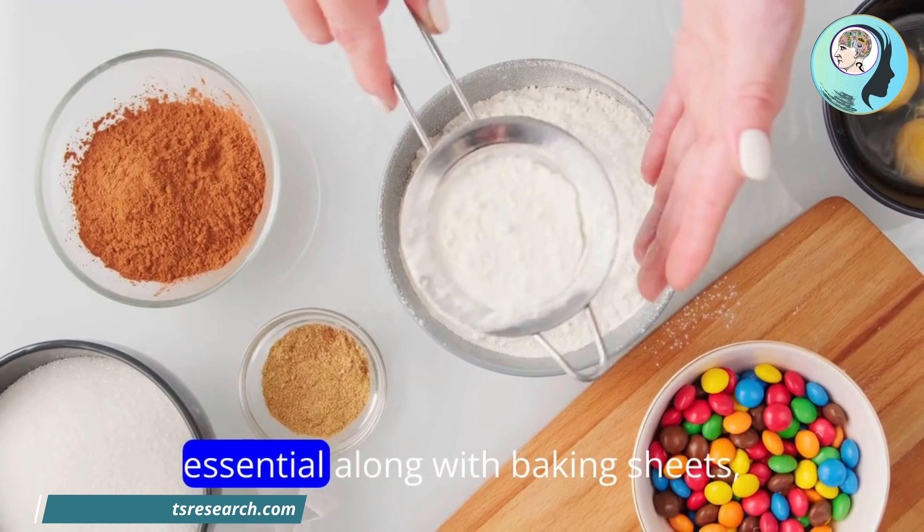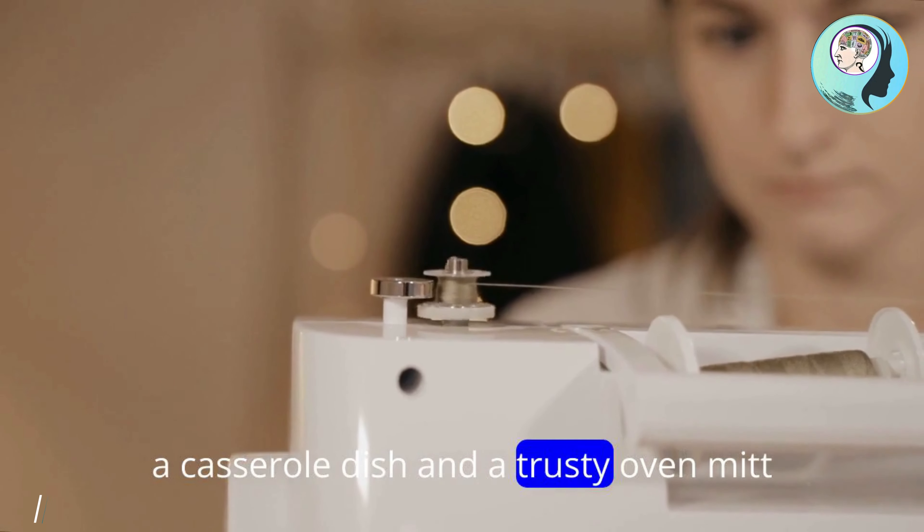Cooking and baking tools: pots and pans in different sizes are essential, along with baking sheets, a casserole dish, and a trusty oven mitt.